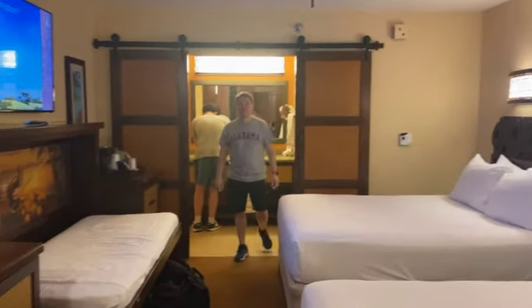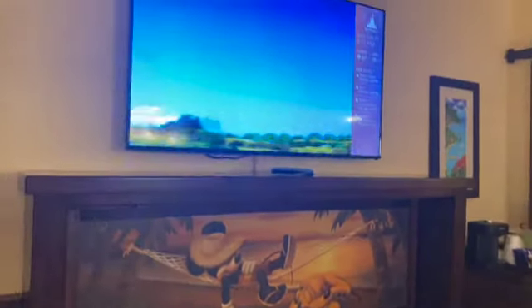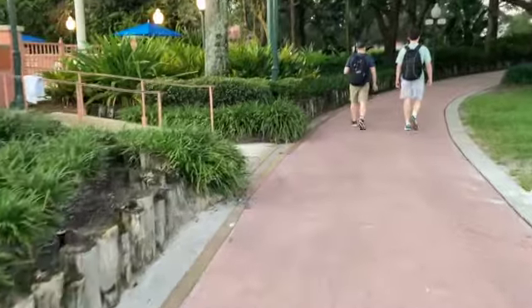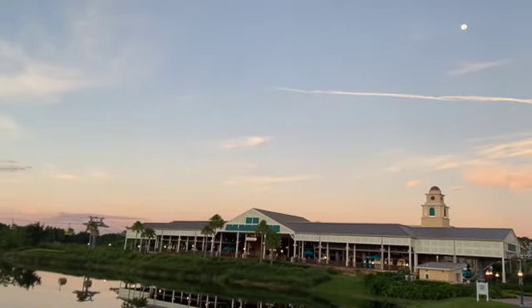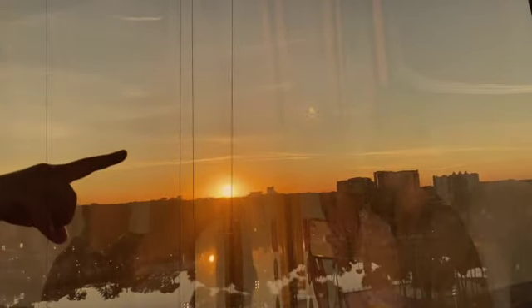We stayed in the Jamaica part of the resort which was super close to the Skyliner Hub. The hub connects to places like the Pop Century Resort, Art of Animation, Hollywood Studios, the Riviera Resort, as well as Epcot. So this is a super easy way to transport to the parks as well as some other resorts around the area, and it was something that we truly loved about staying at Caribbean Beach.